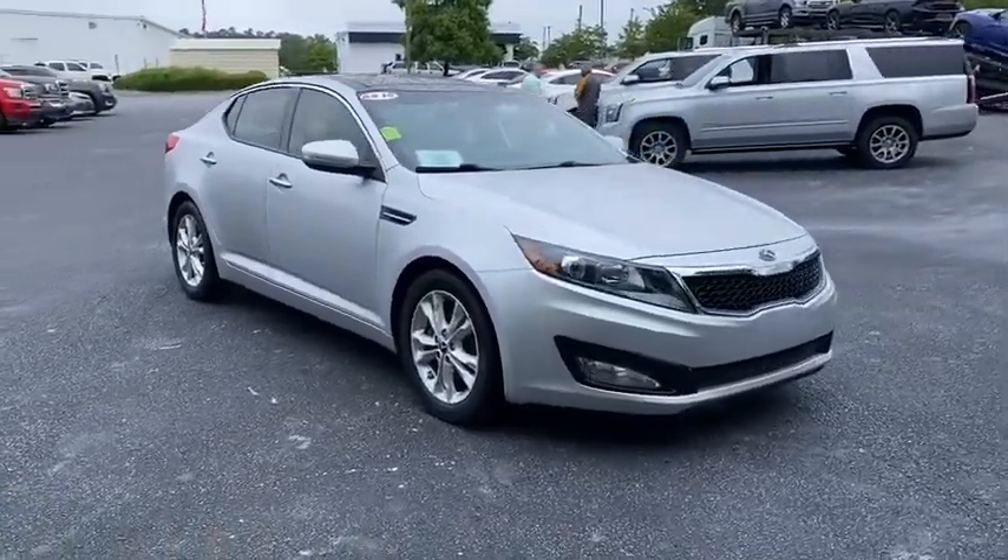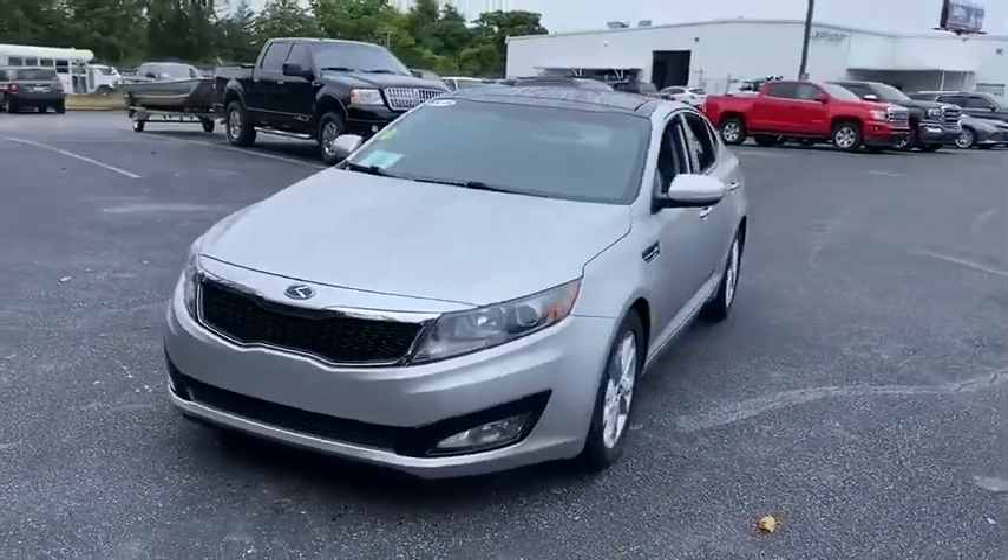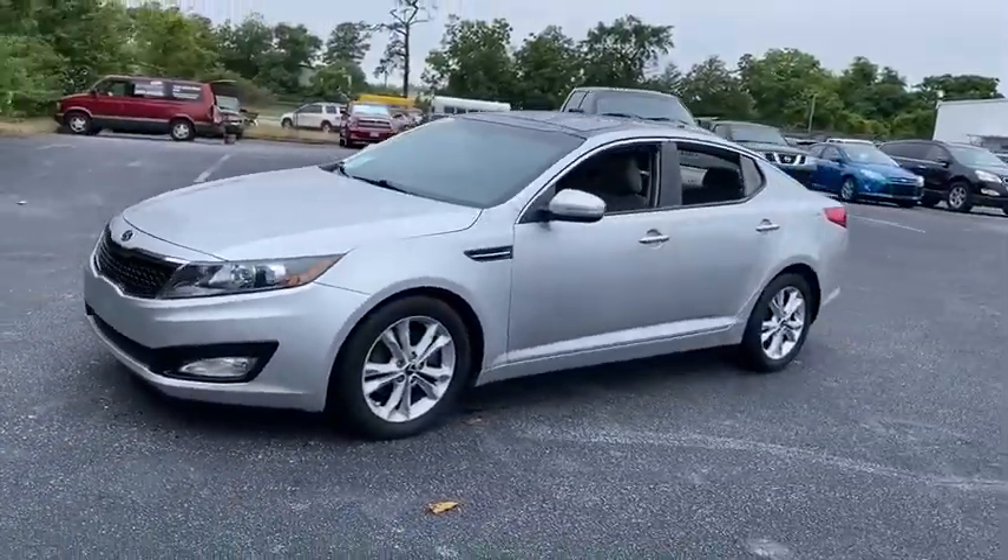Stop by and take a look at the 2013 Kia Optima. The all-new Kia Optima offers a new level of style and performance features from Kia.